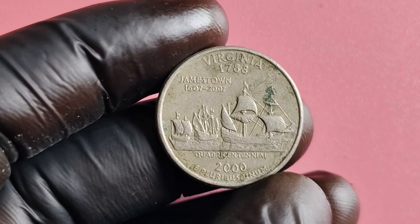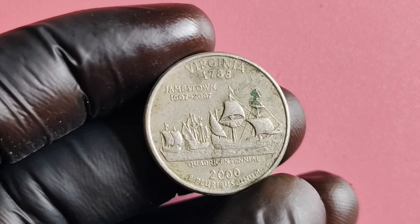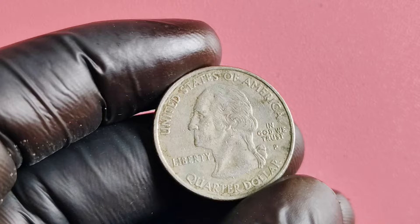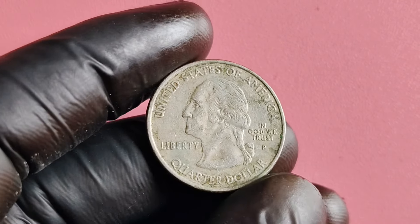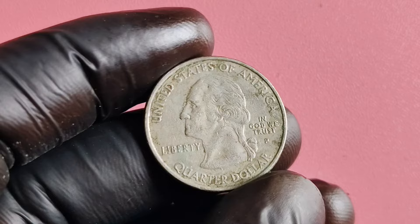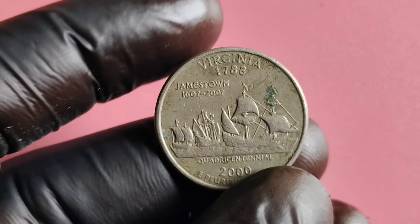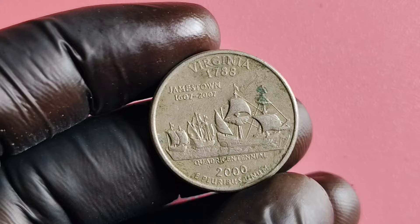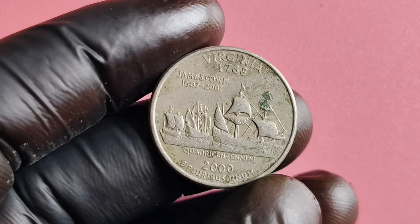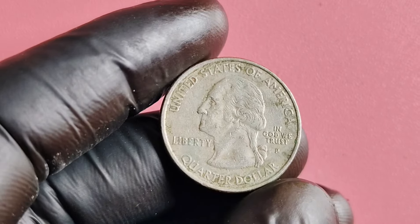Now, you may be asking yourself: how do I know if I have one of these valuable coins in my possession? Well, the first thing you'll want to do is carefully examine each of your 2,000 quarter dollar coins for any abnormalities or variations in the design. Look for any errors in the lettering, spacing, or alignment of the design elements. These subtle differences could indicate that you have one of the rare error coins in your collection.